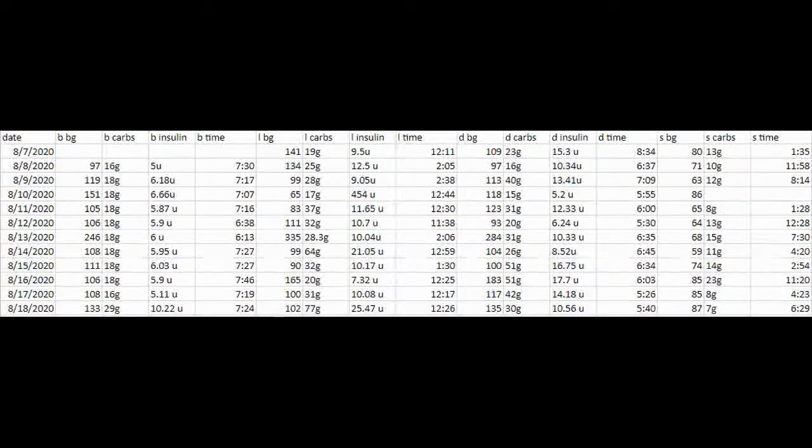I also have snack columns in case I needed something to eat. You can see I was going low a lot at first, just because I wasn't quite used to the pump yet. On August 13th I was having some issues with a tubing kit, but it sorted itself out — the next day I was completely fine. It's just interesting to see the difference between the two setups.